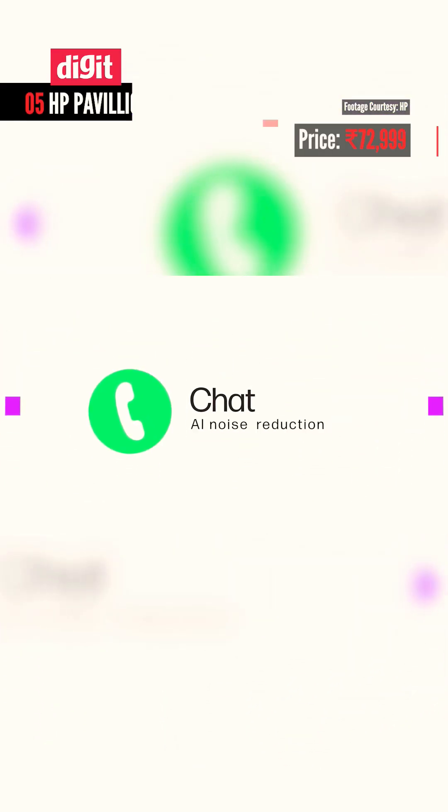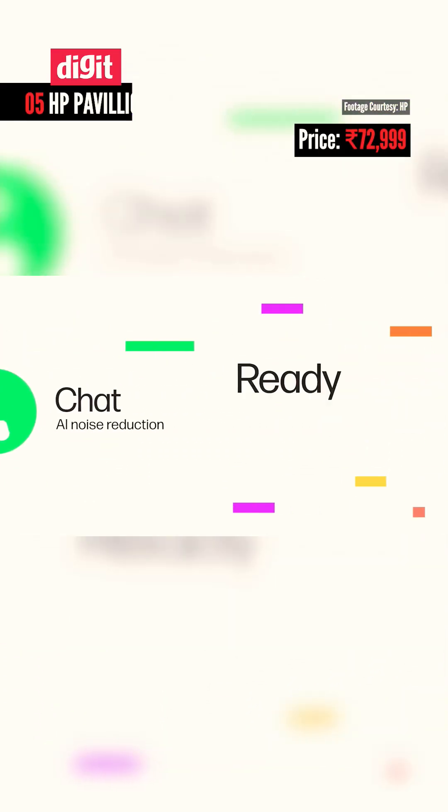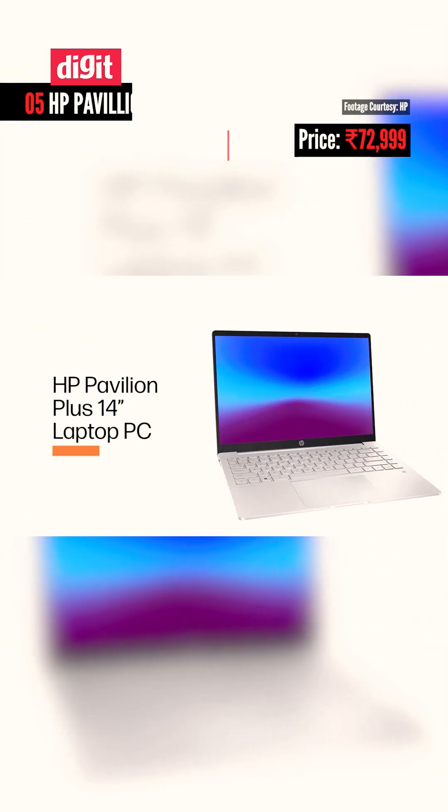Finally, the HP Pavilion Plus 14 with Ryzen 7 7840U and Radeon 780M iGPU. This has a stunning 2.8K OLED display with 500 nits brightness, ideal for content creators. Those were our picks for the best AI laptops under Rs 1 lakh in 2024.